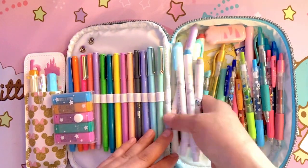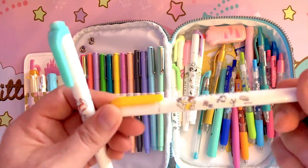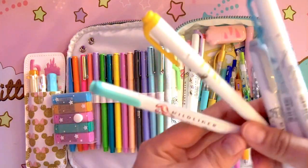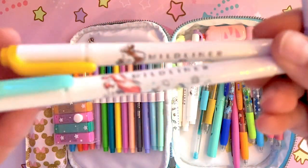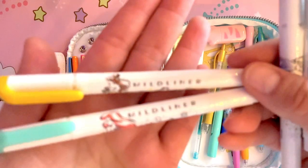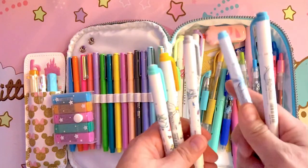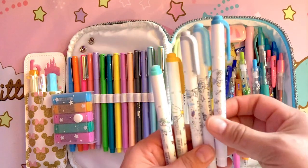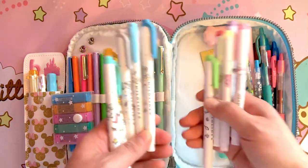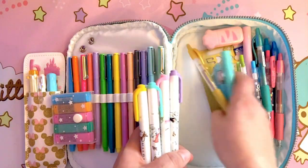These are my Disney princess mildliners. You can see Ariel there. It has a lot of the little princesses on it. These are my little travel ones.